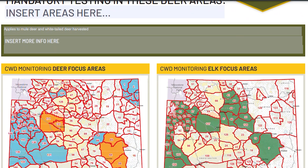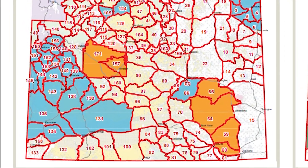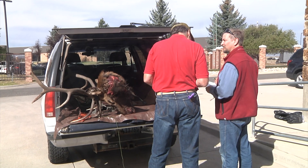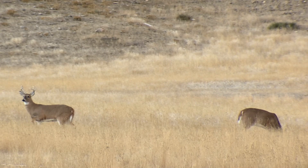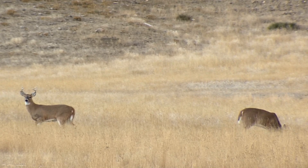29 deer herd areas are being targeted for 2022, with deer hunt areas 59, 60, 64, 65, 157, and 171 being mandatory testing areas. Hunters who harvest mule deer in these areas must submit a lymph node sample from their animal for testing. Areas 157 and 171 are mandatory for both mule deer and whitetail deer.